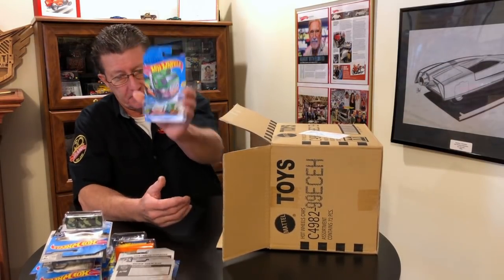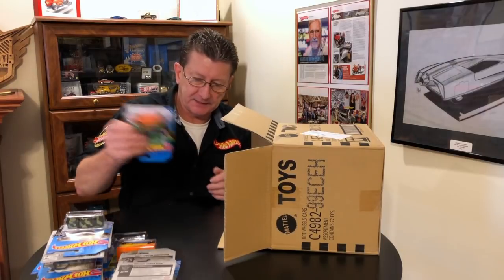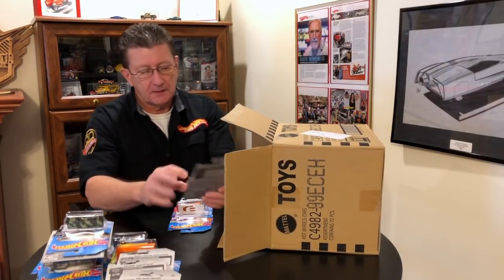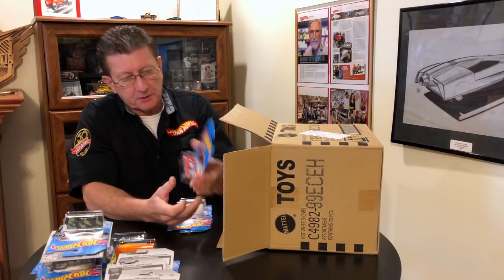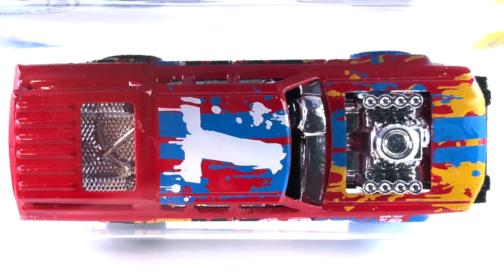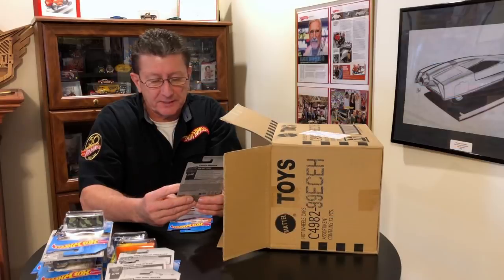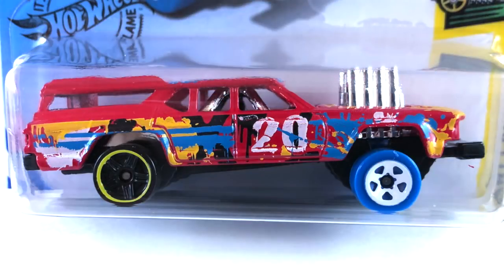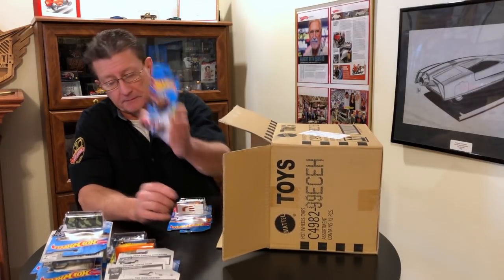The Haulinator — we got that in the last case or maybe a couple back. We have the Cruise Bruiser, done up in red enamel with lots and lots of colors on it. It has a chrome interior and chrome engine, black plastic base. Front tires are blue with white five-spoke wheels. Back tires are black with blacked-out PR5 wheels and a yellow ring on them.